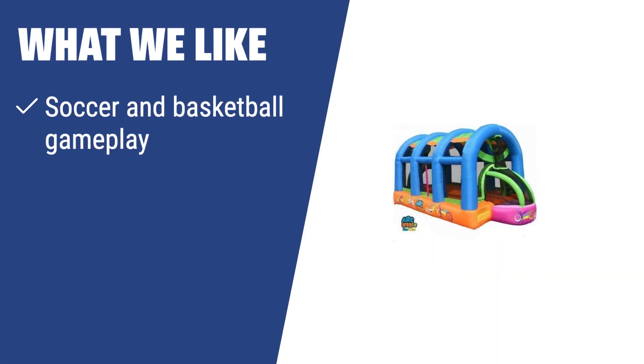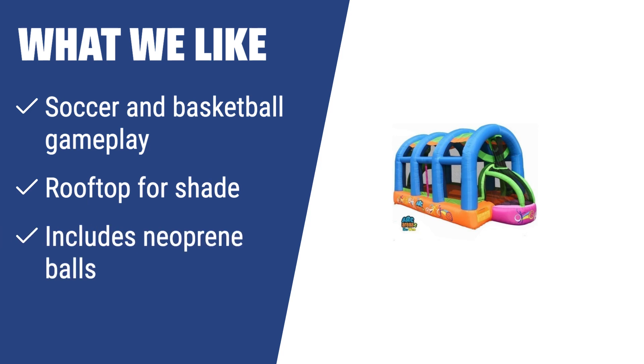What we like: If you want your kids to enjoy bouncing, playing soccer, and shooting hoops in a safe and shaded environment with included neoprene balls, the Ark Arena 2 Sport Bounce House is the ultimate choice for endless indoor and outdoor fun.